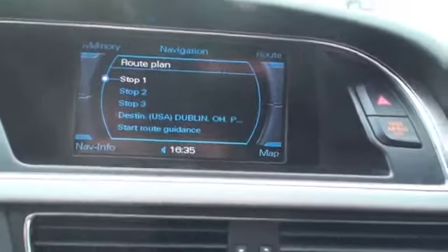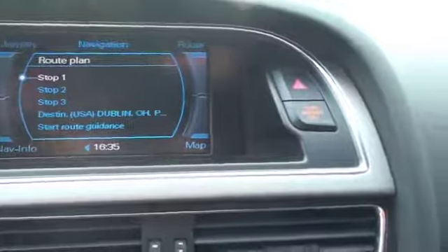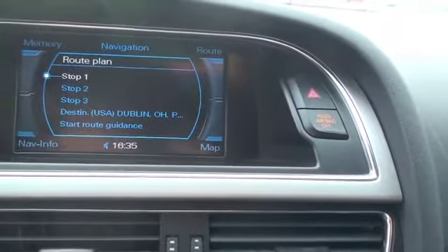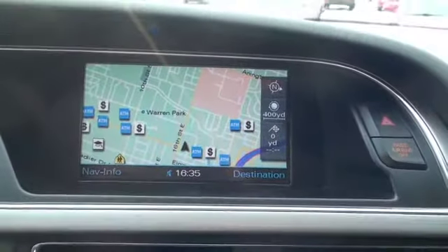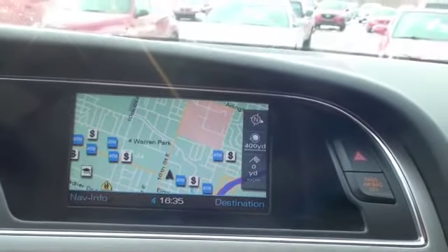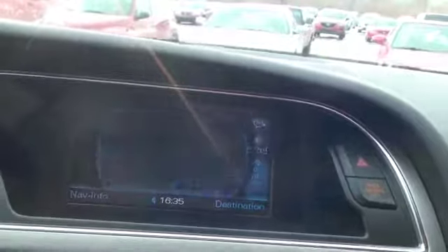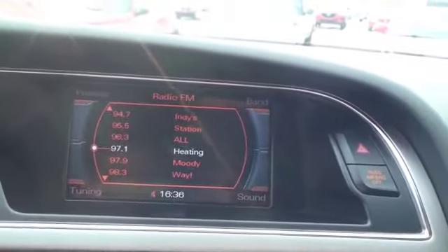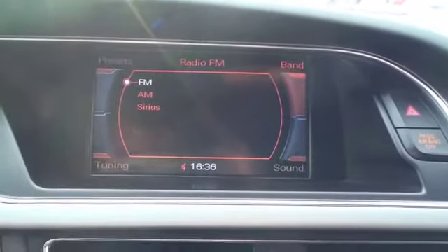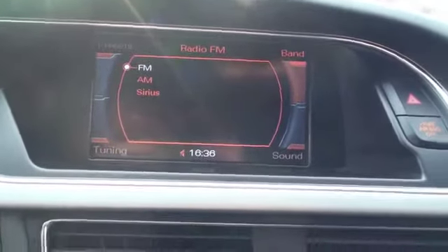And then over here in your display — push this — you'll notice you'll have GPS navigation, standard AM FM radio. If we go to bands, you'll also see that you'll have Sirius satellite radio per subscription.